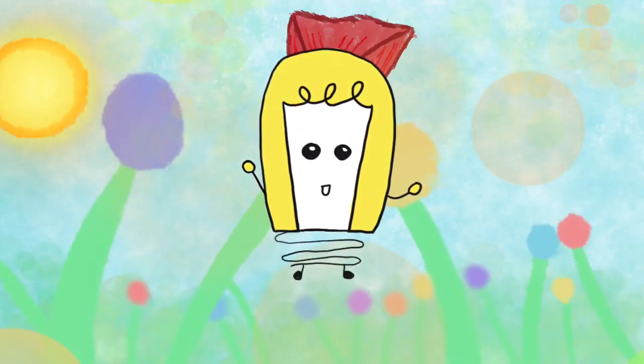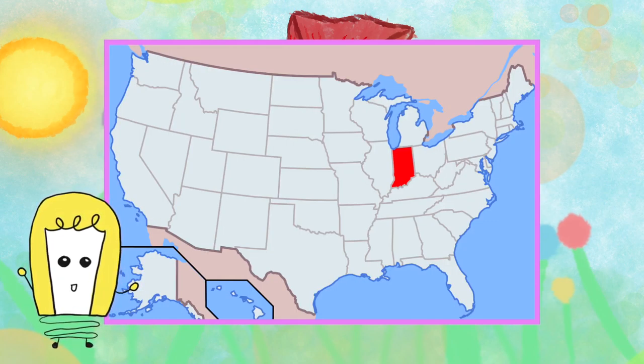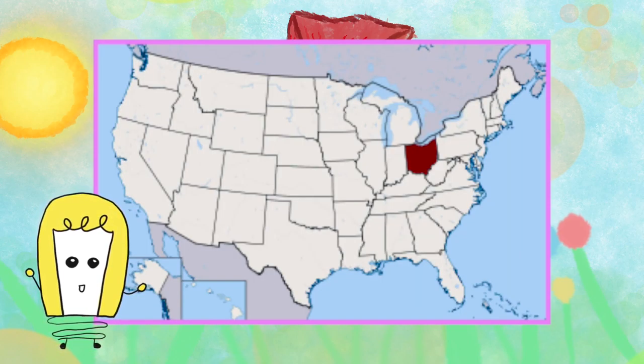The habitat of this butterfly is in the United States, primarily in the states of Wisconsin, Indiana, Michigan, Minnesota, New Hampshire, New York, Ohio, and possibly Illinois.